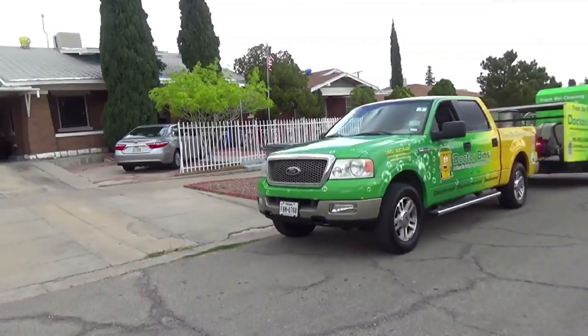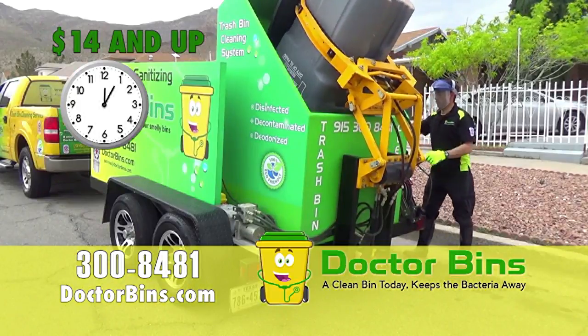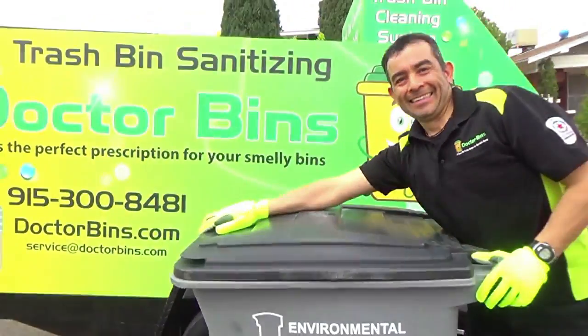Don't let your residential bins become smelly, dirty messes. Dr. Bins will decontaminate and deodorize them fast, leaving them clean. Prices start at only $14. Call 300-8481 or visit drbins.com without delay.